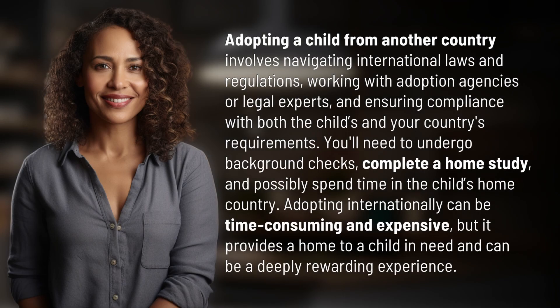Adopting a child from another country involves navigating international laws and regulations, working with adoption agencies or legal experts, and ensuring compliance with both the child's and your country's requirements. You'll need to undergo background checks, complete a home study, and possibly spend time in the child's home country.